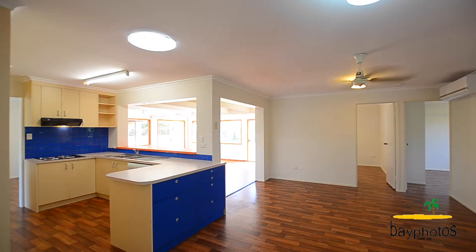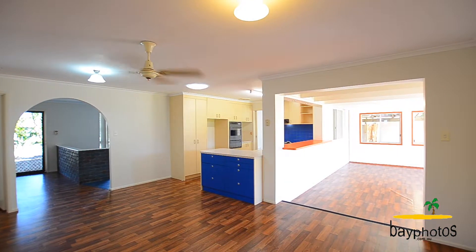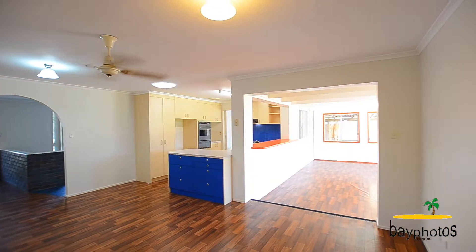The kitchen forms the heart of this home and looks out across both of those open-plan lounge, living, and dining areas.